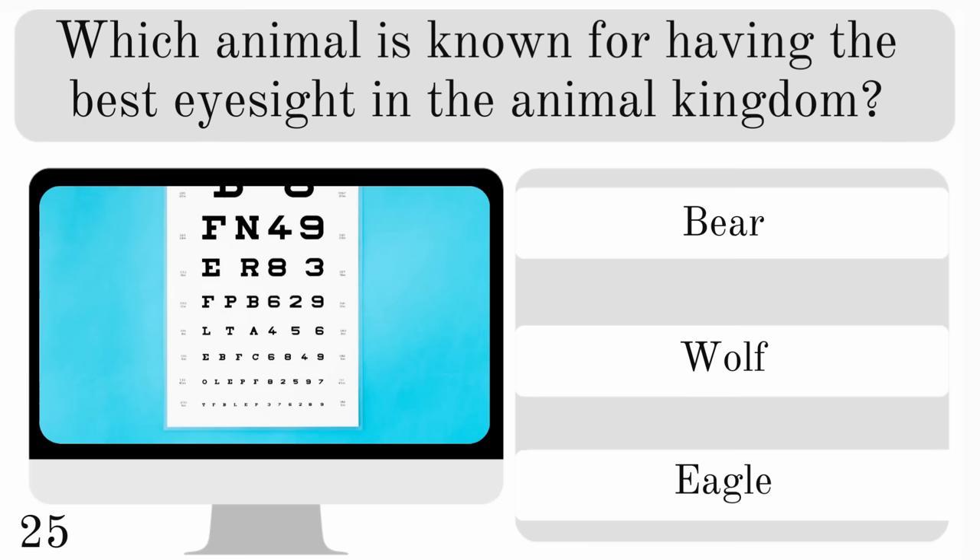Which animal is known for having the best eyesight in the animal kingdom? A bear, wolf or eagle? And the correct answer is the eagle.